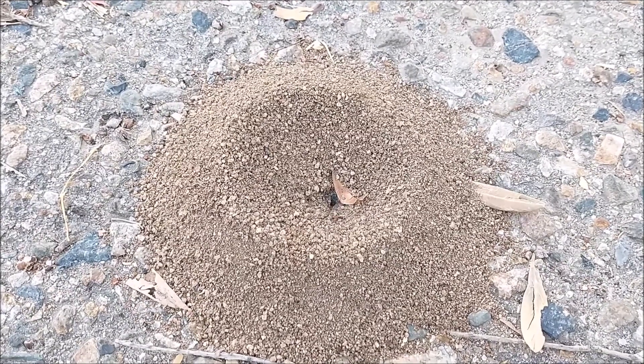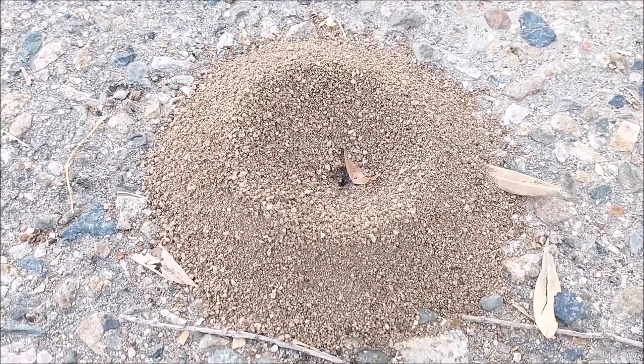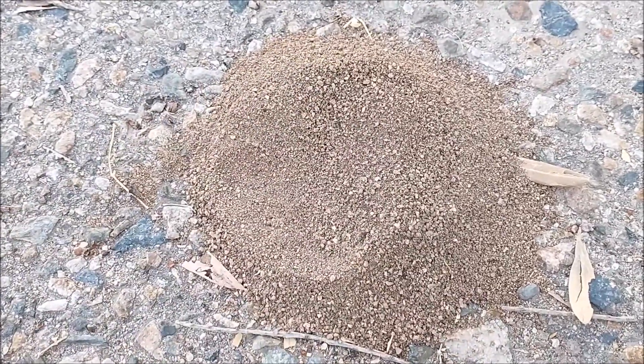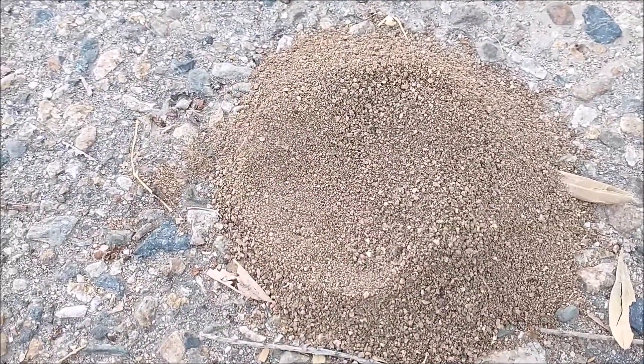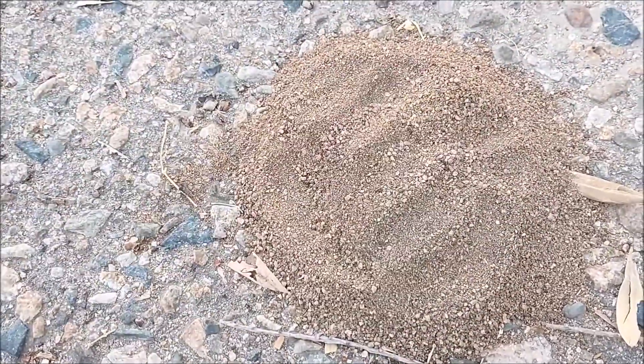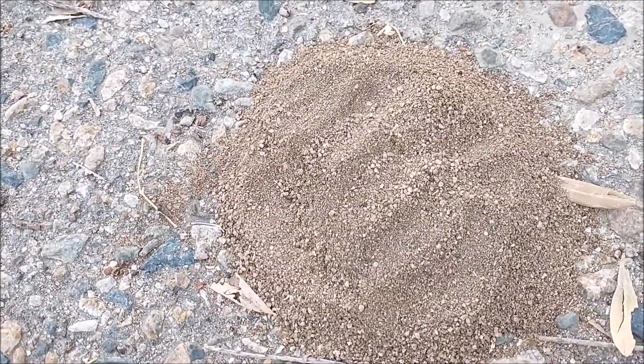Here is the ant mound. Let's see what happens if I cover the hole. Would they be able to find a way out?